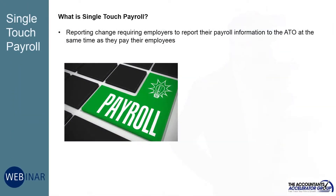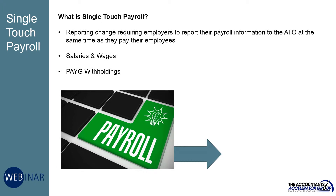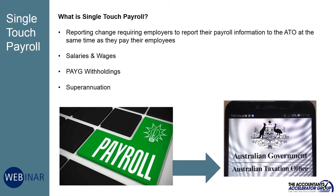Single touch payroll, or STP, is a tax office reporting change that requires employers to report their payroll information at the same time as they pay their employees. This means you'll be required to report salaries and wages, PAYG withholdings and superannuation every time you pay your employees.